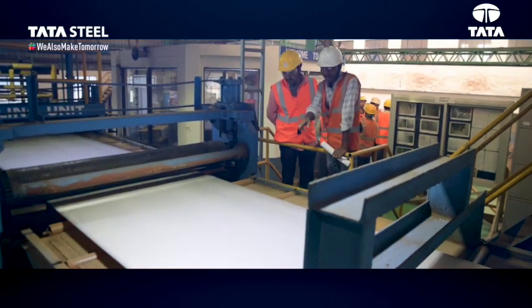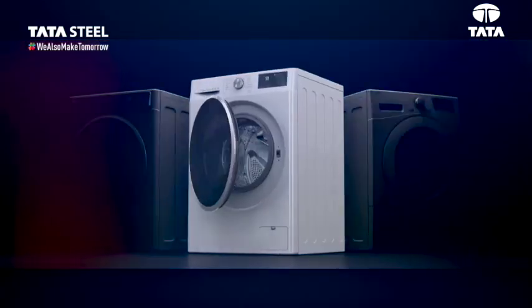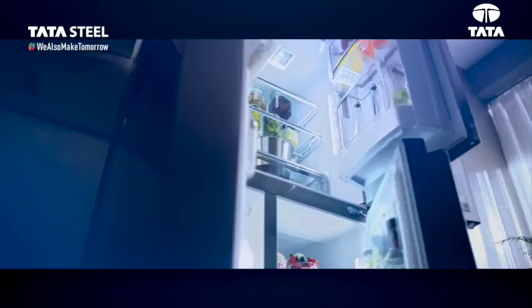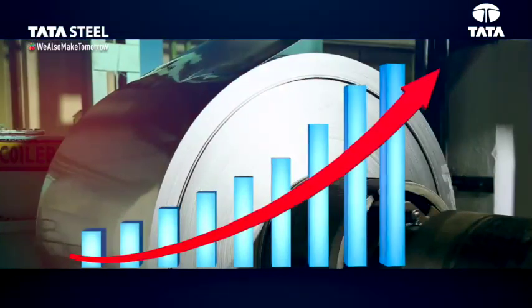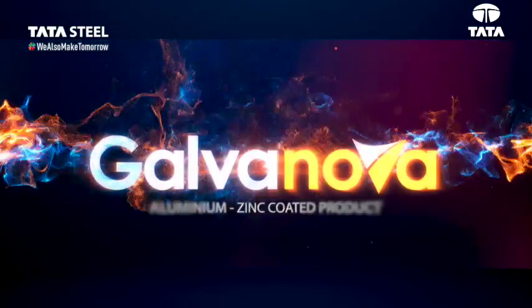As a result, it is truly unbeatable when it comes to endurance. The product is suitable for various appliances and solar segments, thus giving a better yield while harnessing the power of endurance. Galvanova,